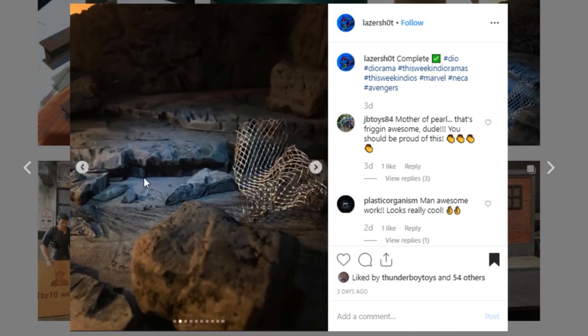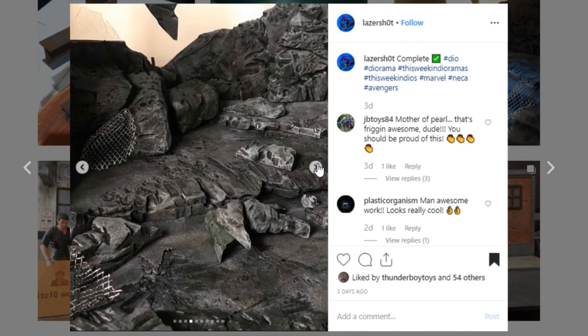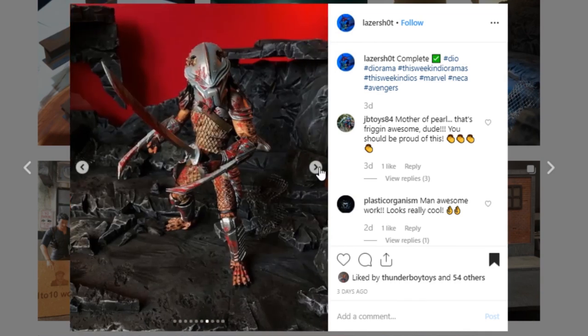Check out this really cool display from Lasershot. I really dig this one — you did a really nice job with the sculpt work on your rocks and the paintwork looks really, really good. I love this little debris fence-like thing that's all mashed up. Really, really cool display — I like all these little details, the little blast-like effects that you carved into this. Awesome job — go check out Lasershot and give them a like.